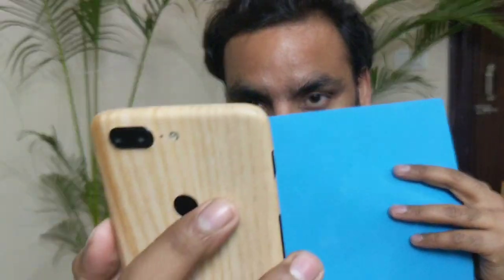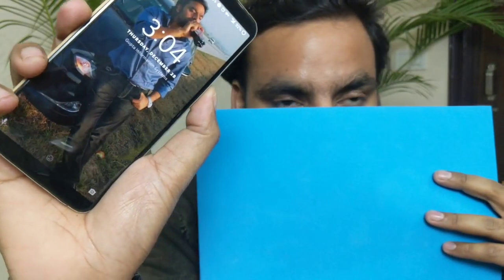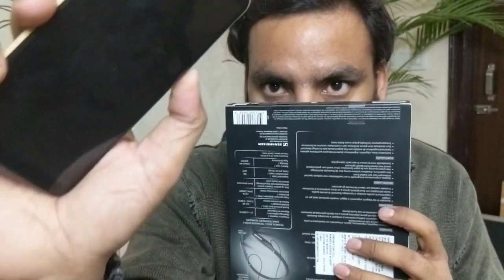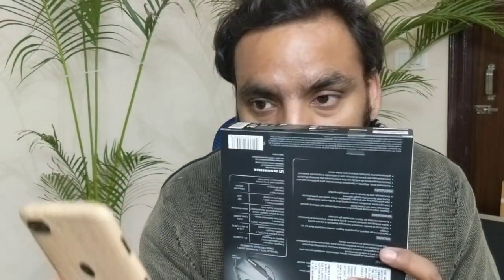OnePlus, can you answer why face unlock is working with only half the face shown? I'm trying to share this — you guys can share this video to Carl Pei or OnePlus and maybe they can answer. Trying again — it's still working. We know it's not like Face ID on Apple which uses 30,000 dot projections, but at least it should recognize a complete face, not half the face.